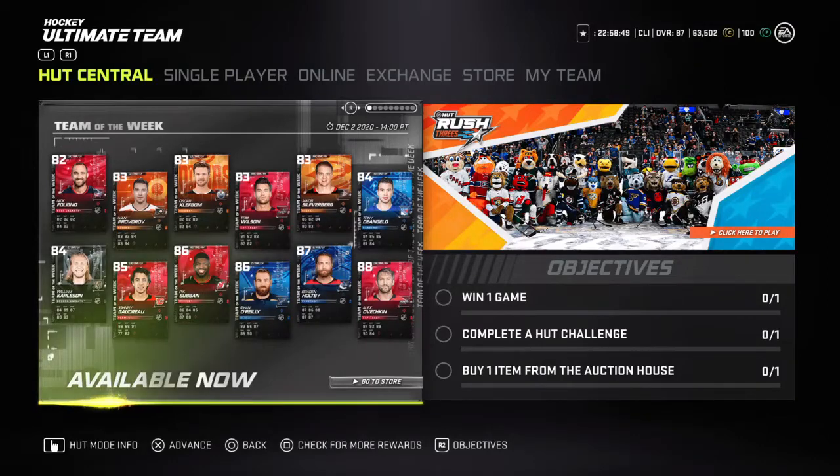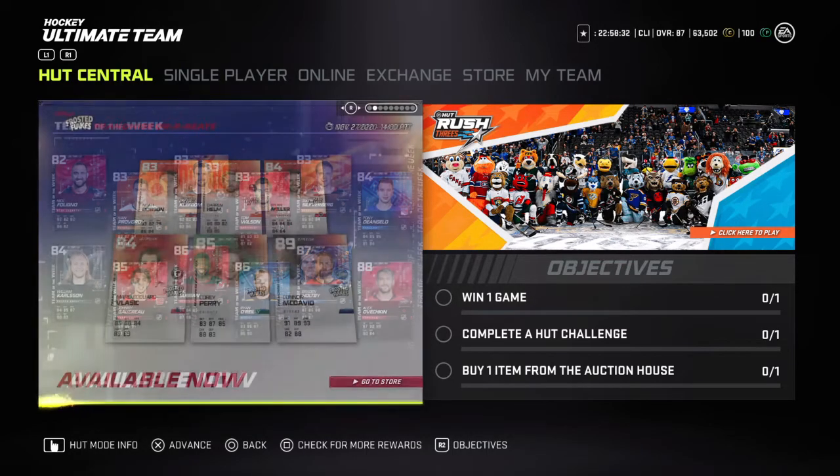What's going on guys, EK9 here bringing you another NHL 21 video. EA has dropped a new Team of the Week — we've got Alex Ovechkin 88 overall, Braden Holtby 87, Ryan O'Reilly 86, Subban, Goudreau — that Goudreau looks unreal to me — Tony D'Angelo, William Carlson, some pretty decent cards.